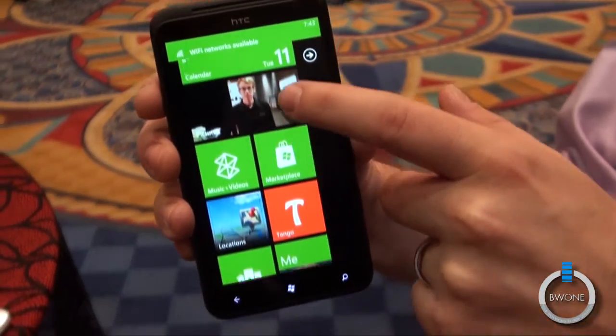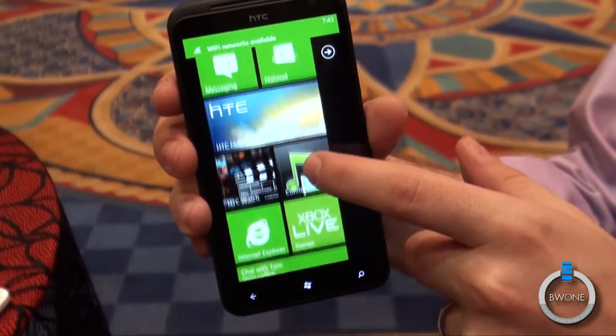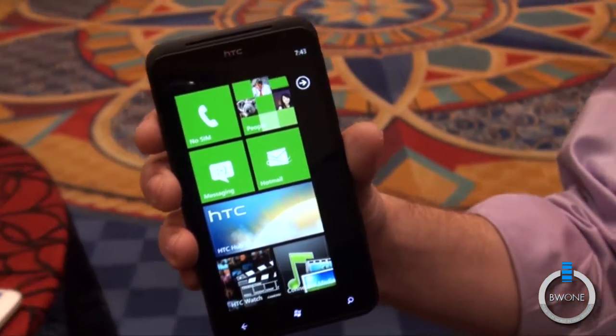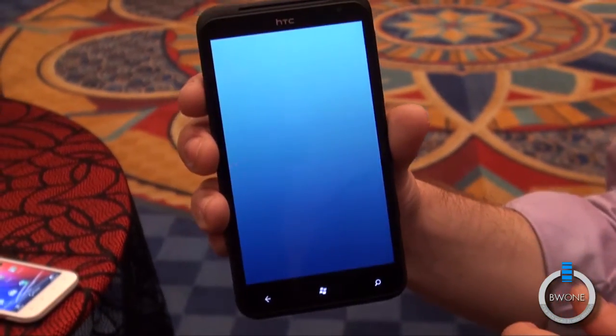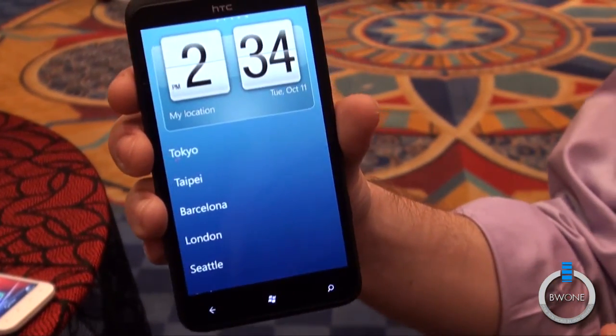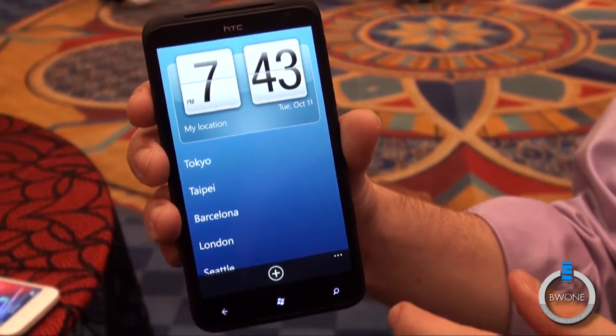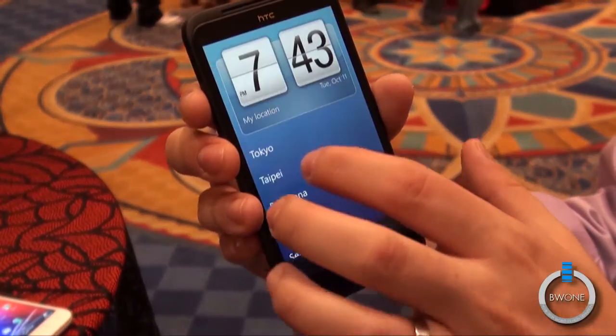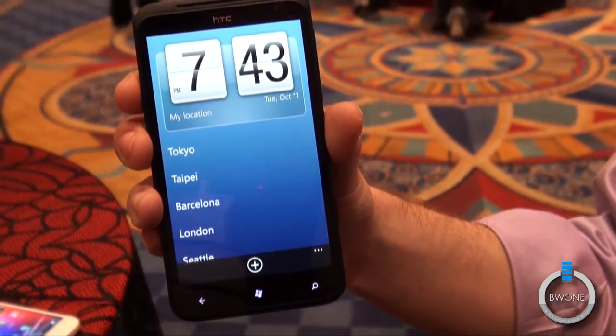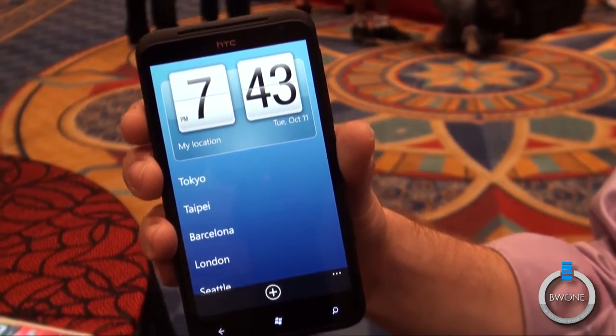Mango, I think, is a great improvement over the original Windows Phone. It's just adding a lot of extra fit and finish to the OS, as well as Twitter integration and Office Live and that type of thing. So it's really a nice improvement. In terms of specs, I don't have a SIM card in this, but in terms of specs, it's very similar to the Sensation XL.